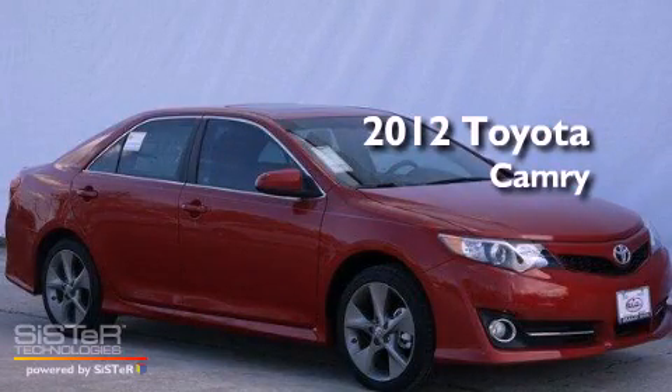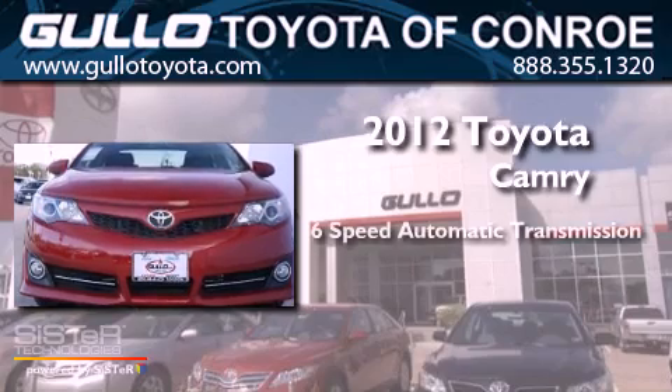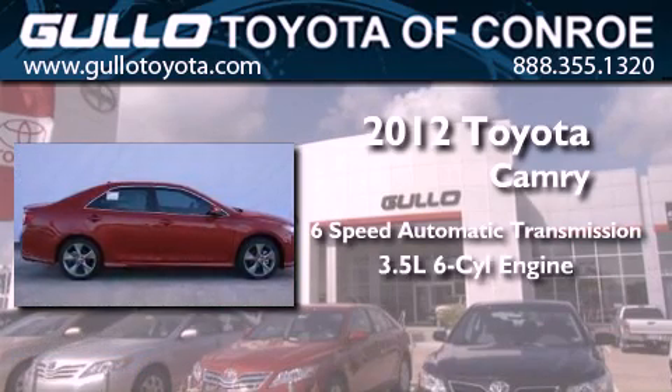This is a brand new 2012 Toyota Camry. This 4-door sedan has a 6-speed automatic transmission and a 3.5-liter V6.